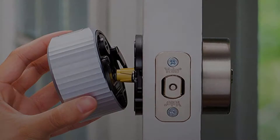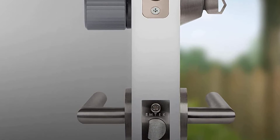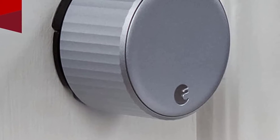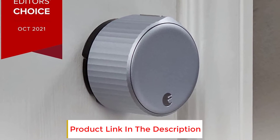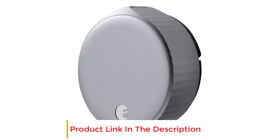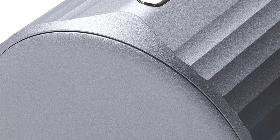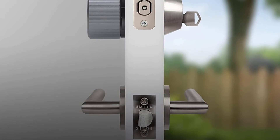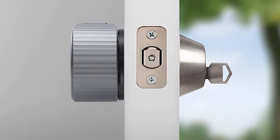This smart device works with Siri, Google Assistant and Alexa for voice control and smart home integration. You'll get unlimited user access and keyless entry codes, as well as a log of every action that happens at your front door. Wi-Fi enables remote access to lock and unlock your door from your Android or iOS devices when you're not home. The August Wi-Fi Smart Lock is a capable, easy-to-install smart lock and the winner of our CNET Editor's Choice Award, making it easily one of the best smart lock options on the market.